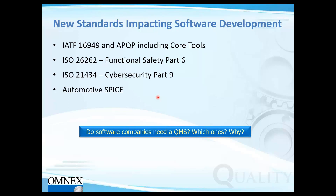Automotive SPICE is a direct player in impacting software development overall. Do software companies need a QMS? In functional safety, a QMS is at minimum required — even for QM (non-ASIL) items. For organizations that just do design, it might be ISO 9001; for those also doing manufacturing, it would be IATF 16949. All of this is driving integration between various standards, with software development being impacted by requirements from all of them.